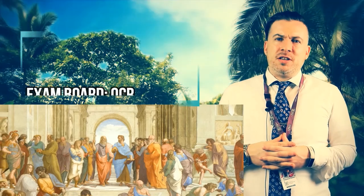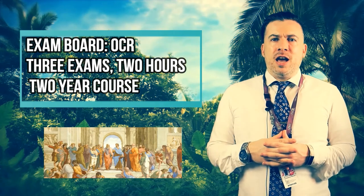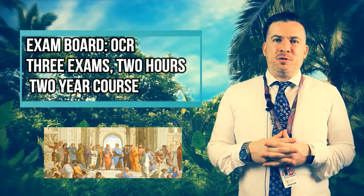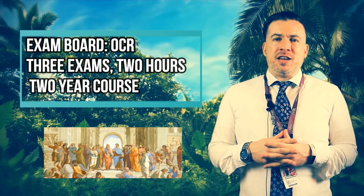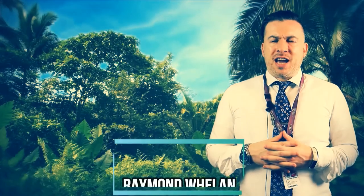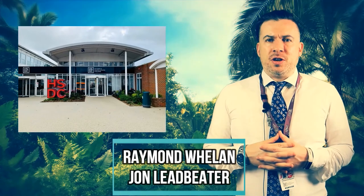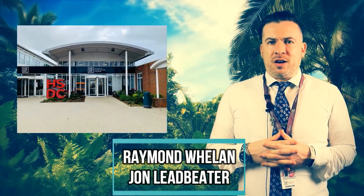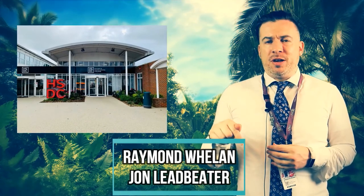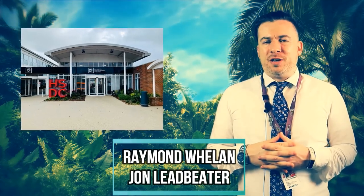In Religious Studies there are three exams at the end of the two years. All three exams are two hours long and each has four questions, of which you do three — so you're doing three essays for each exam. The exam board is OCR. You can email the college and ask for Raymond Whelan or the other teacher of Religious Studies, John Leadbeater. Thanks very much for watching and hope to see you in college soon.